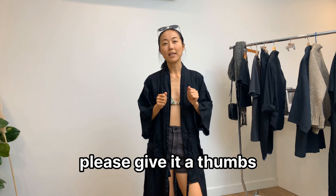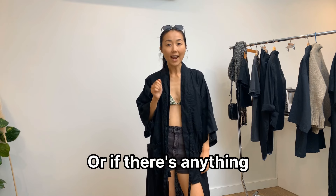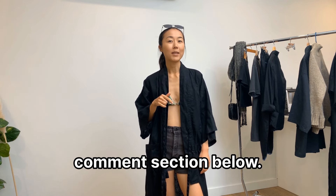Thanks for watching this video, hope you enjoyed it! If you found it useful, please give it a thumbs up and subscribe to this channel if you want to see more content like this. If there's anything else you want to see, let me know in the comment section below.